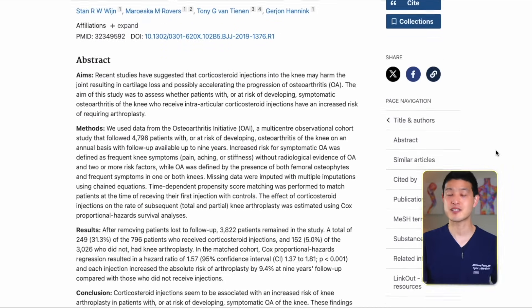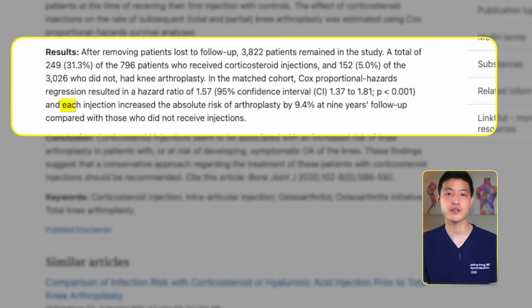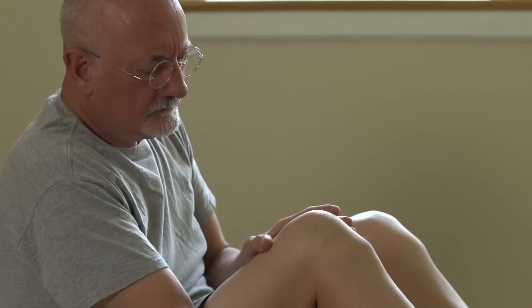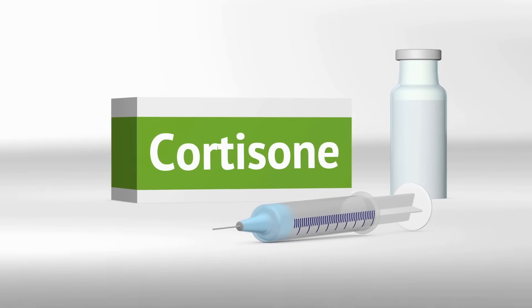Other studies conclude that each cortisone injection increases the absolute risk of knee replacement surgery by 9.4% compared with those who did not receive injections. Of course, it is important to note that these associations do not establish causation. Some argue that individuals with more severe knee arthritis are more likely to receive additional cortisone shots and were destined to get worse arthritis to begin with, and this is a valid perspective.